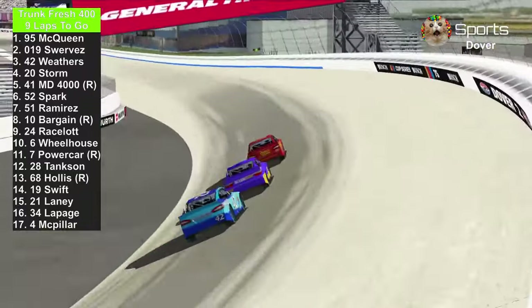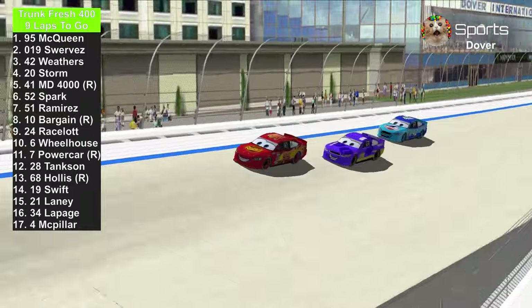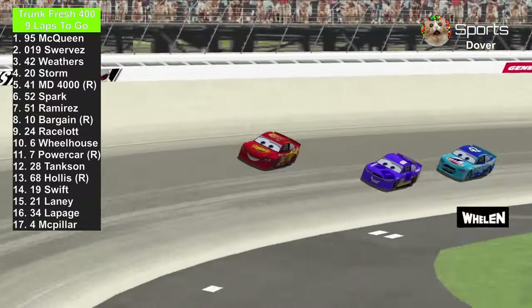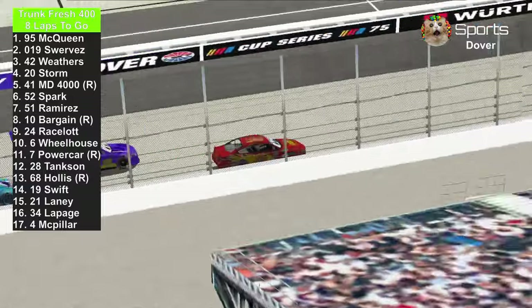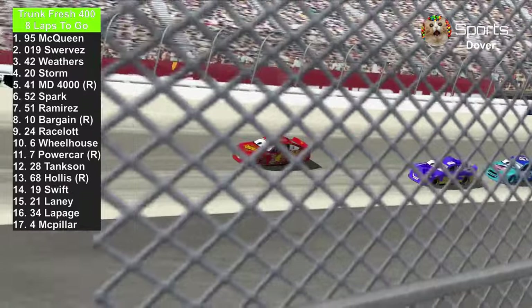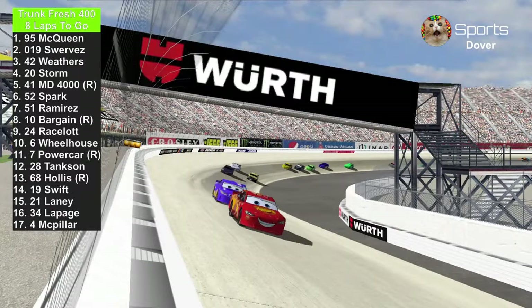That was your halfway jam. We're still focusing on the leaders — Daniel Swerves is trying to pass the number 95 of Lightning McQueen, but Lightning McQueen is just holding him off. Cal Weathers is still trying to pass the 019. If they had spun out, that would have been a disaster — they could have caused the big one in the front straightaway. You already had the big one at Talladega last week.